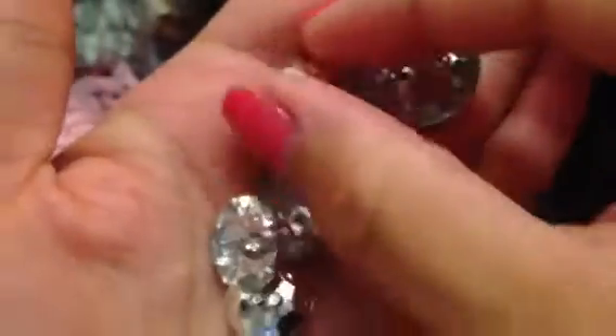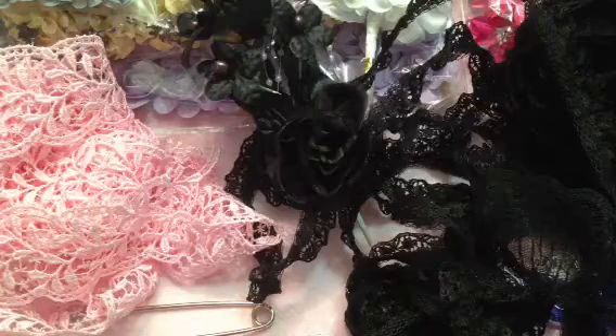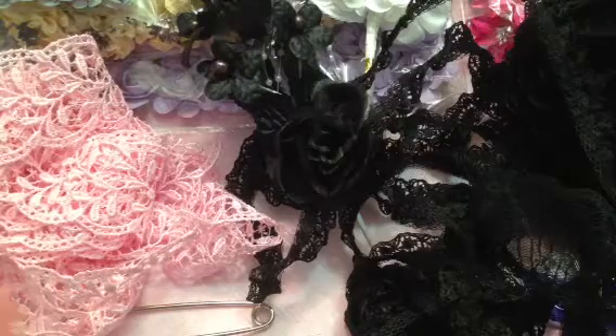Make sure you guys go check her out — she is constantly adding new items to her store and again she has store-wide sales. These sparkly buttons are also new to her store — so pretty and blingy. Again, make sure you guys go check out Craft Supplies One for amazingly affordable craft supplies. Her customer service is always fantastic. Thanks for watching, I'll talk to you soon, bye bye!